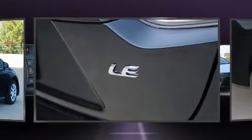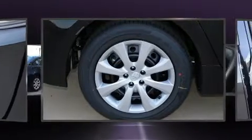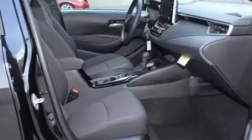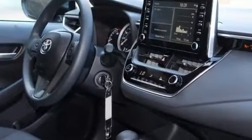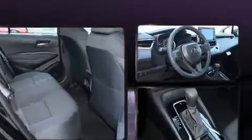Toyota prioritized comfort and style by including a tachometer, a trip computer, fully automatic headlights, remote keyless entry, and more. Audio features include an AM/FM radio, steering wheel mounted audio controls, and six speakers, enhancing the audio experience throughout the interior.